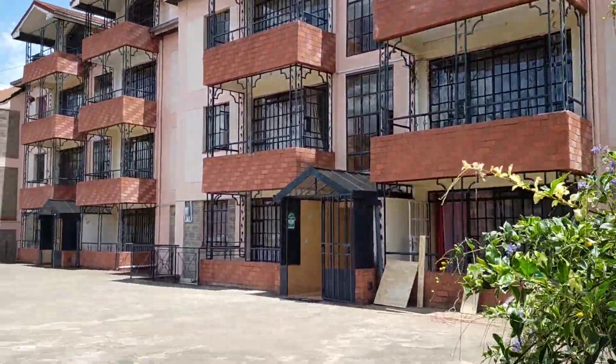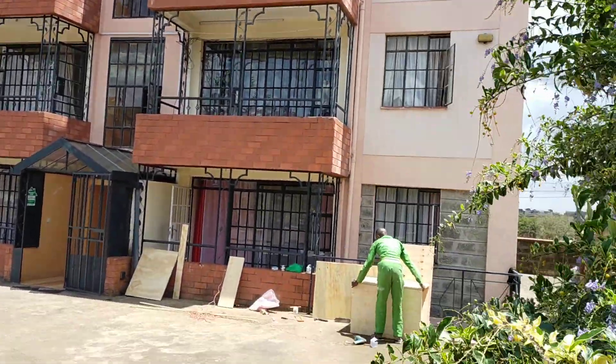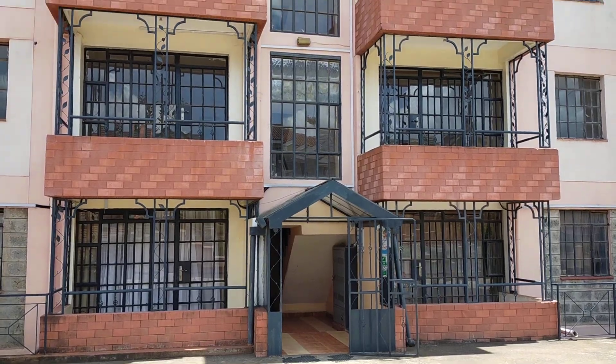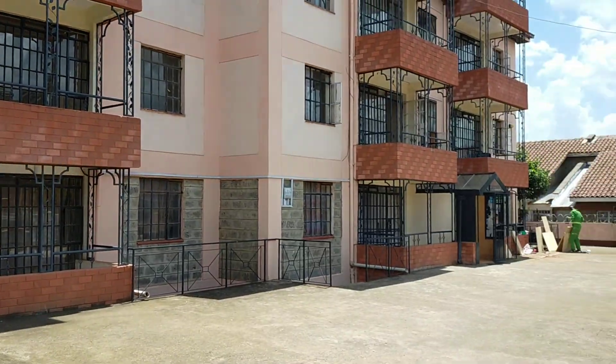These are two-bedroom South Sea community units, with little blocks in a compound. Each block has eight units, two units per floor.